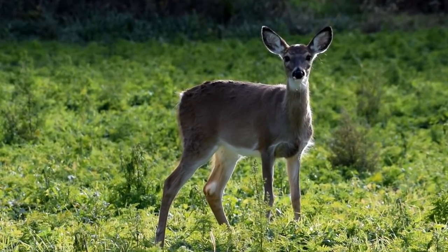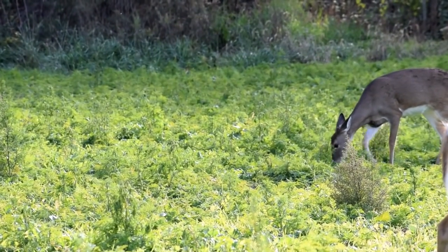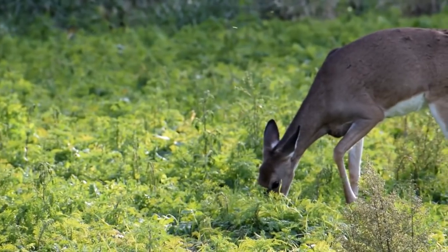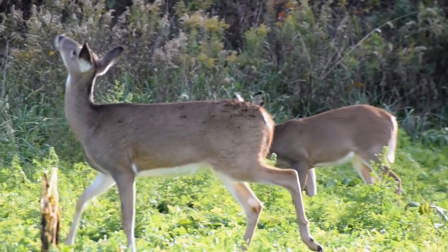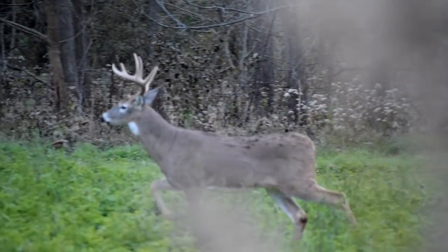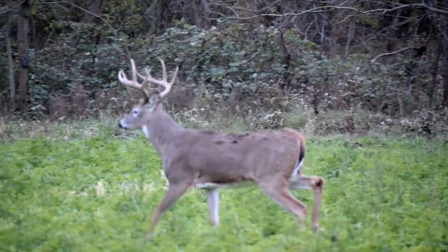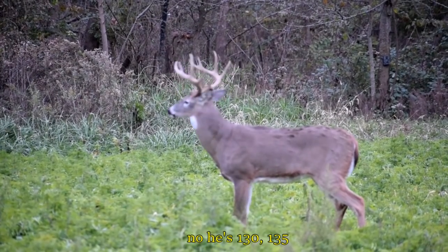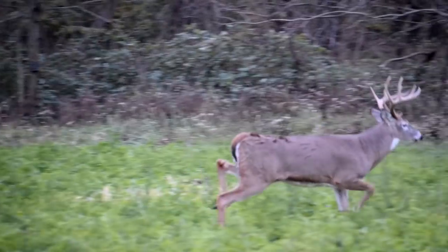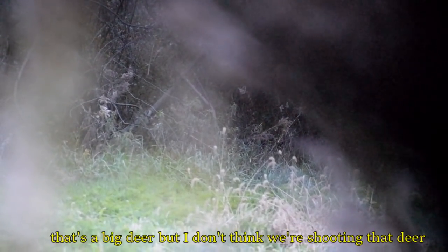It didn't take long for does to start filtering into the food plot. After the does moved on, Garrett spotted a good buck that had circled around behind us. This buck was just out of shooting range, and it only gave us a short time to size him up. That's a big deer, but we're not sure it's that deer.